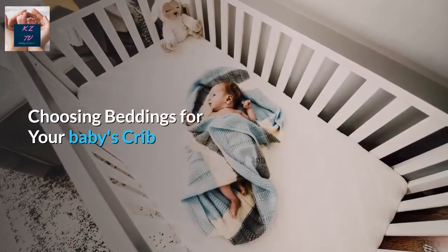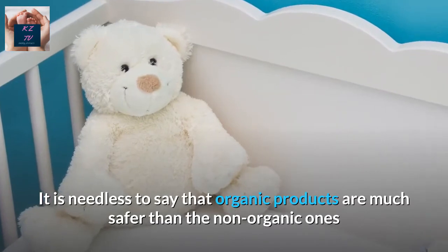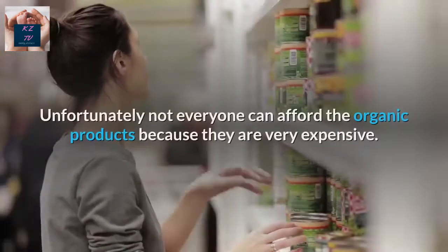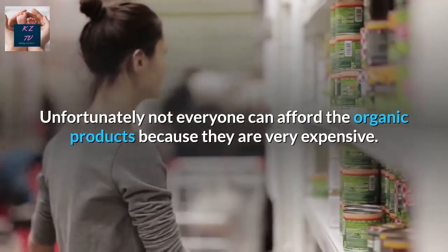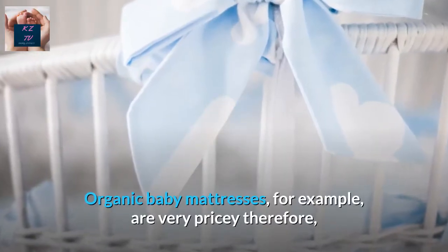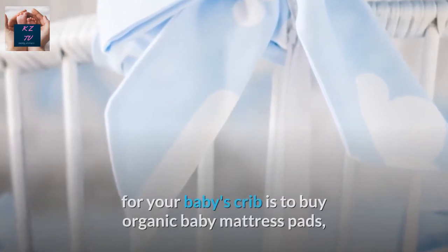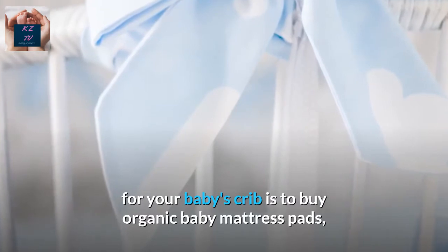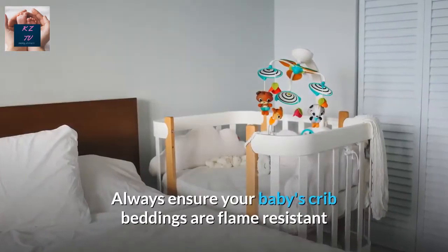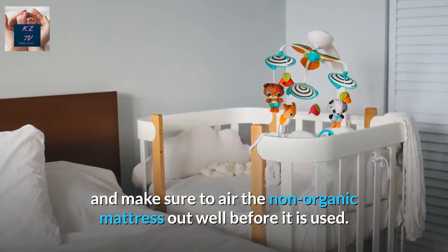Choosing beddings for your baby's crib. Organic products are much safer than non-organic ones as they contain less, if any, harmful synthetic chemicals. Unfortunately, not everyone can afford organic products because they are very expensive. Organic baby mattresses, for example, are very pricey. Therefore, a more cost-effective alternative is to buy organic baby mattress pads, sheets, or duvet covers for your baby's crib. Always ensure your baby's crib beddings are flame resistant and make sure to air the non-organic mattress out well before it is used.